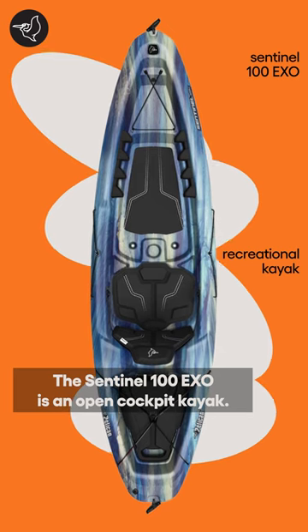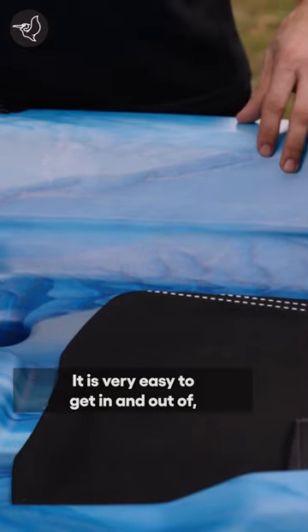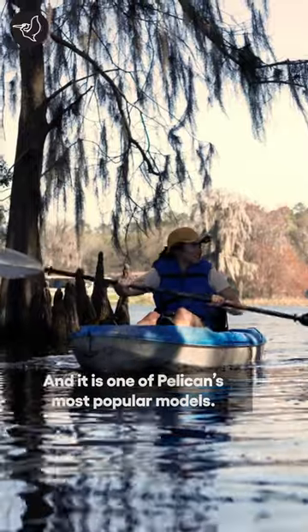The Sentinel 100 XO is an open cockpit kayak. It is very easy to get in and out of. In fact, that's why we call it a sit-on-top. And it is one of Pelican's most popular models.